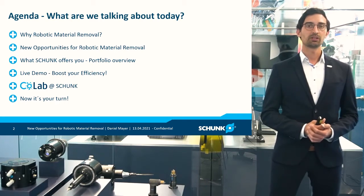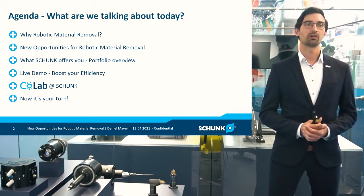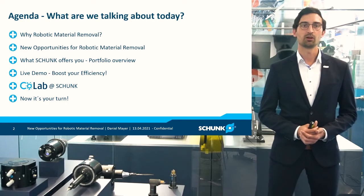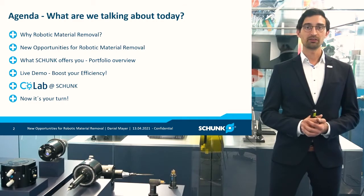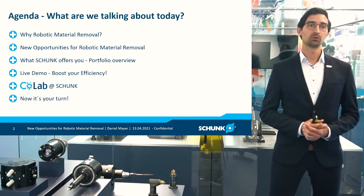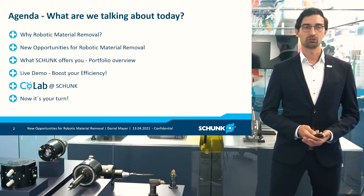Before I start, I want to give you a short overview about what you can expect from my presentation today. First, I'd like to let you know more about why the importance of robotic material removal is gaining more and more attention. Then I will let you know about new chances and opportunities that are opening up right now in the industry. Then I will give you a short introduction into our portfolio. Afterwards, we'll switch to a live demo, so you can really learn and see how the products work and how you can boost your efficiency within your production. In the end, I will also let you know more about the new CoLab here at Schunk, and I will give you a short wrap-up and summary.